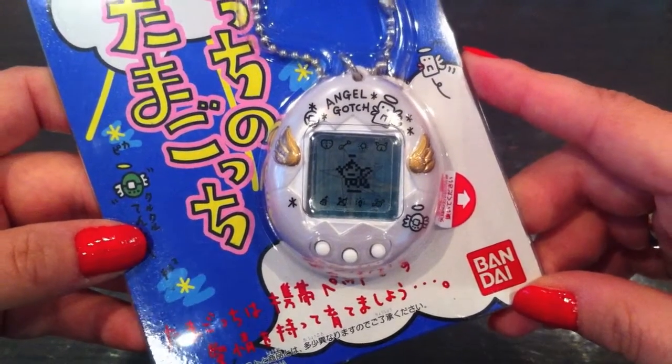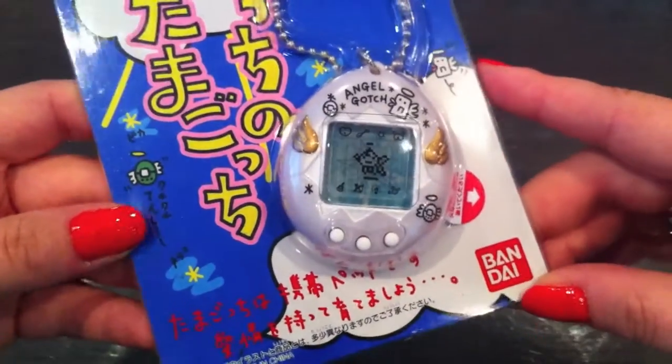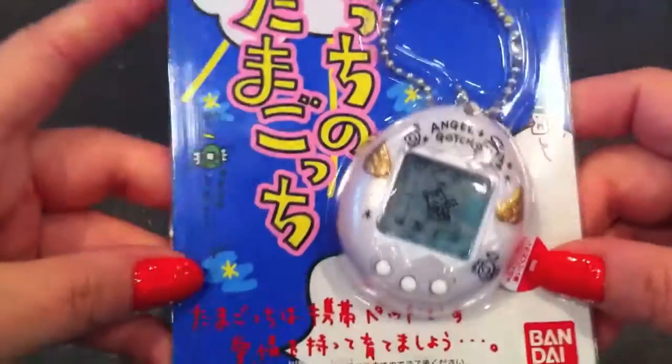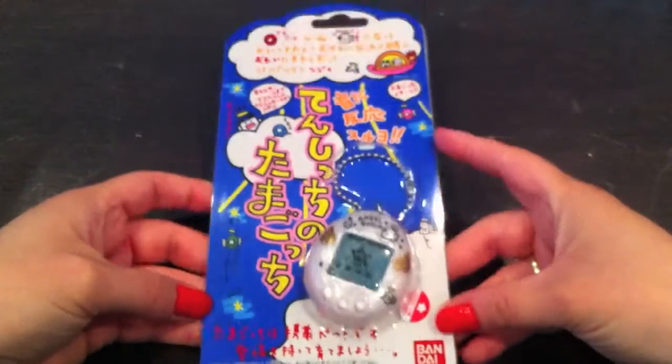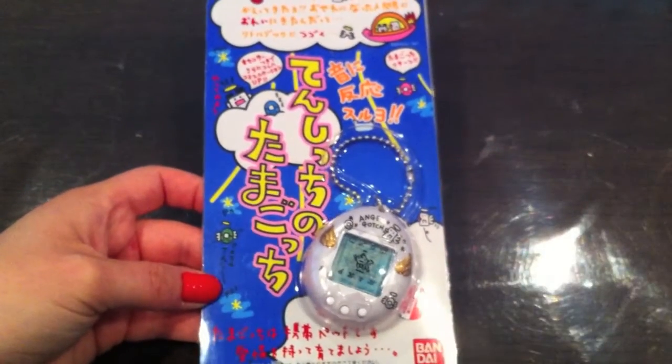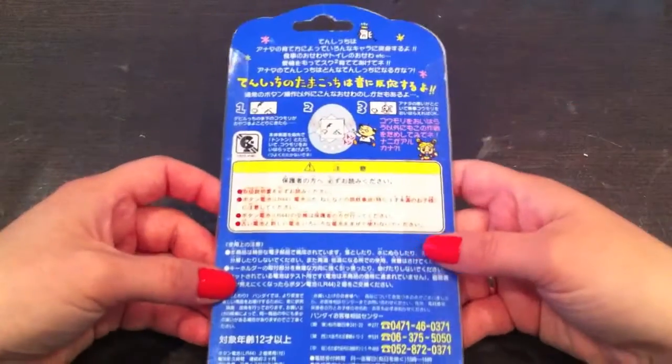The yellow one is a rare one and not that easy to get on eBay or anywhere else — if you have one, lucky you! This also has a motion and sound sensor. This is the front of the package, and there is the back of it.